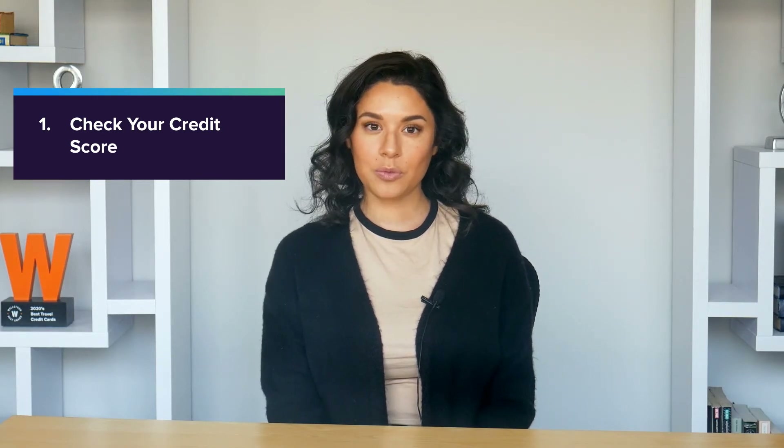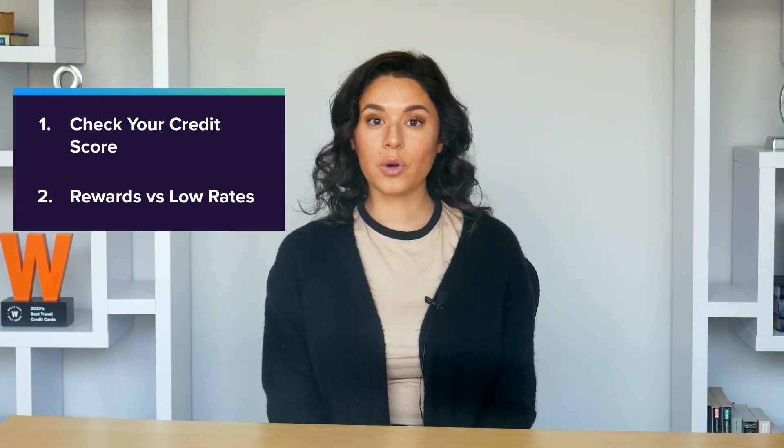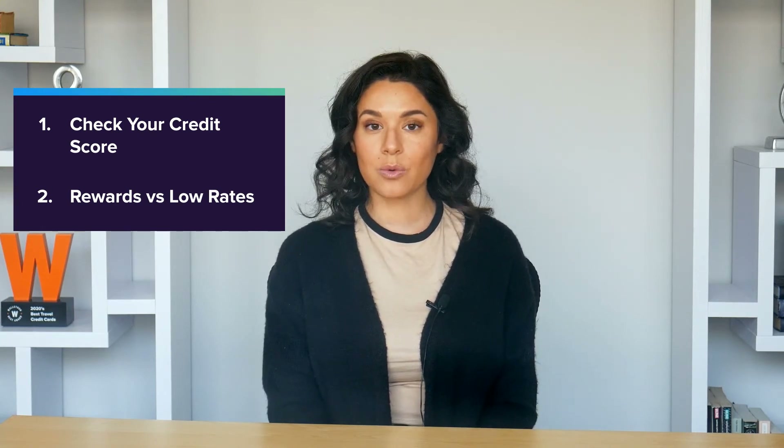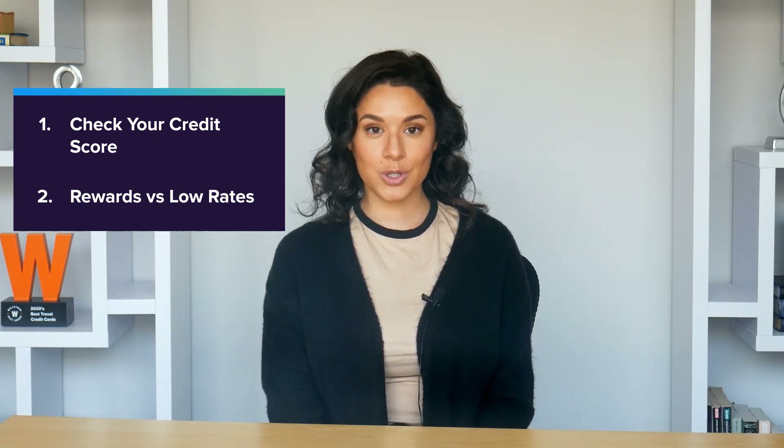Don't be intimidated by the broad selection — choosing the right Citi card for your needs is easy. Just follow these quick tips. Start by checking your credit score. If you have limited credit, a secured credit card from Citi will be your best option. If you have good credit or better, your choice may come down to whether you want to prioritize rewards or low introductory interest rates.